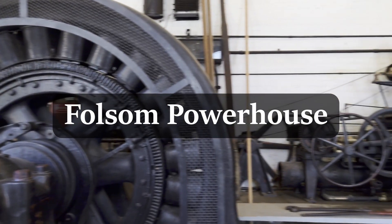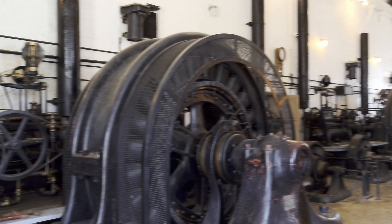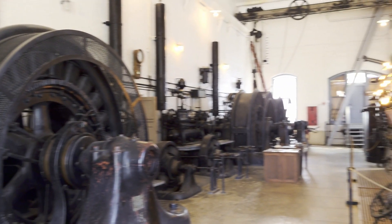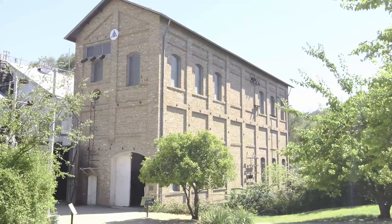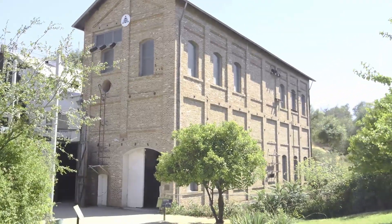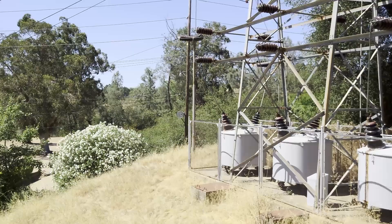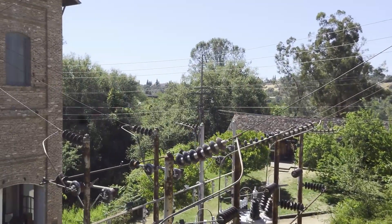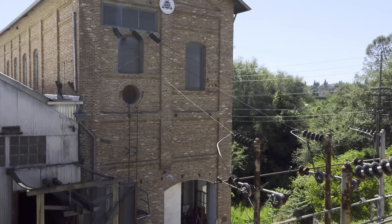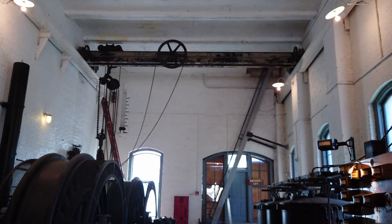Folsom Powerhouse is a well-preserved hydroelectric station in Folsom, California, near Sacramento. Folsom has the distinction of being one of the first power plants to produce power in one place and transmit it over a transmission line to where it would be consumed — in this case Sacramento, 20-odd miles away. California was a pioneer in long-distance transmission of power. Fittingly, Folsom Powerhouse is now a California State Historic Park.